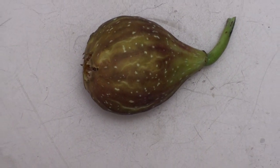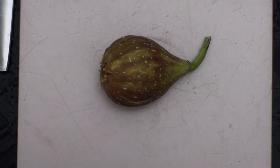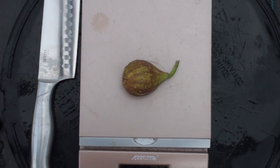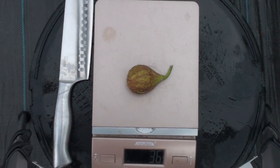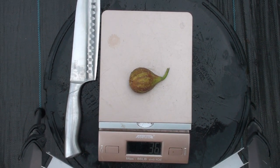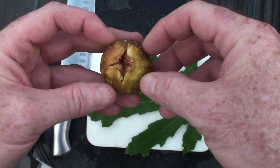I'm going to start collecting some numbers to put up on the screen for you guys. The weight of this fig comes in at 36 grams. For productivity purposes, I'm going to count the figs that the wasps have eaten and put those numbers up there. If you're curious about my productivity numbers, you've seen some of my other videos on how I calculate that. Here I wanted to show you the ostiol on this.